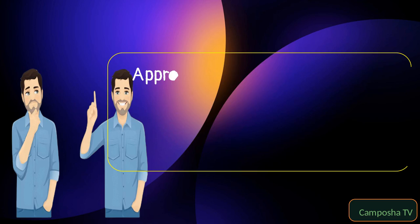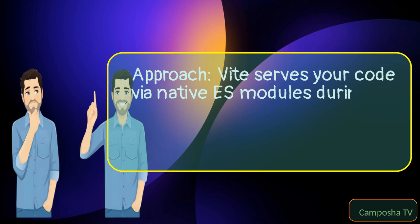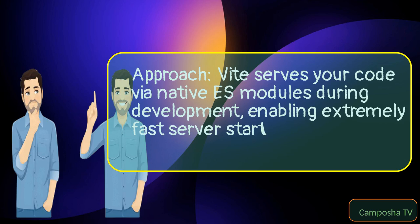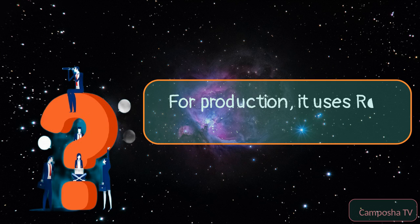Vite Approach: Vite serves your code via native ES modules during development, enabling extremely fast server start and hot module replacement (HMR). For production, it uses Rollup to bundle your code.